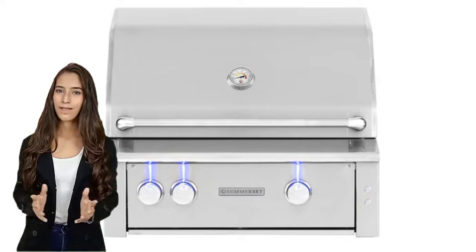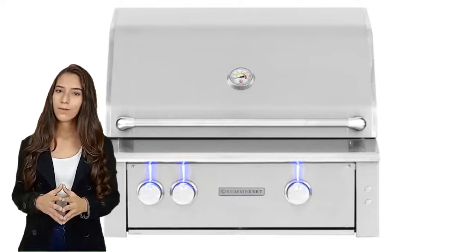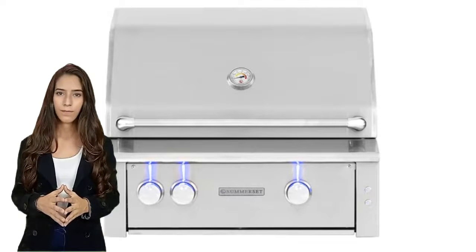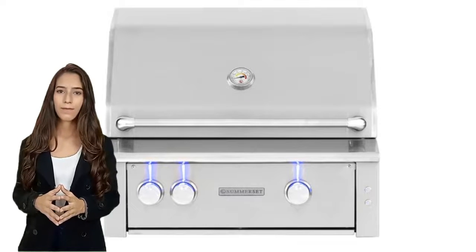Order yours today and start grilling in style. Grill your food to perfection with 26,000 BTUs of power. The 304 stainless steel construction is durable and will last for years. Get all of the features you need in one grill, like interior lights and rotisserie storage. Impress your friends and family with your amazing cooking skills.